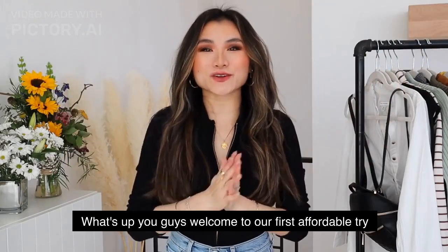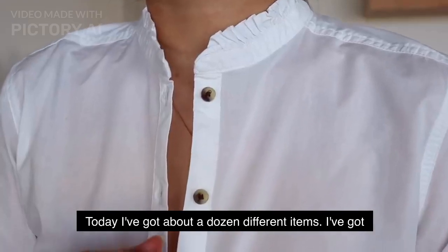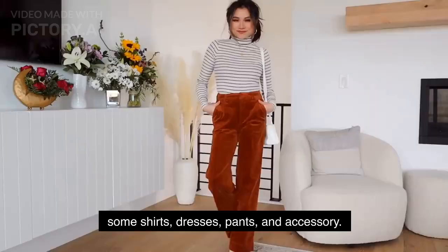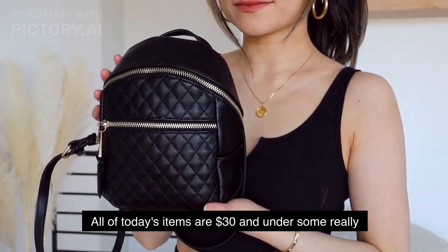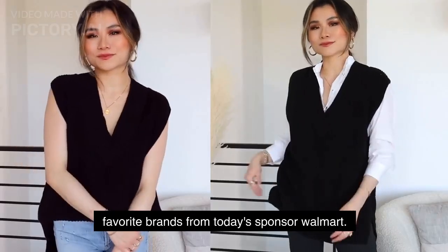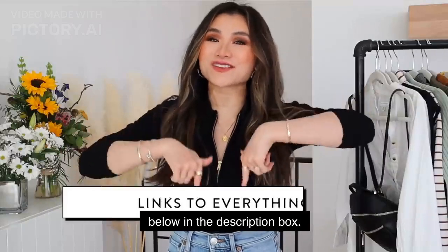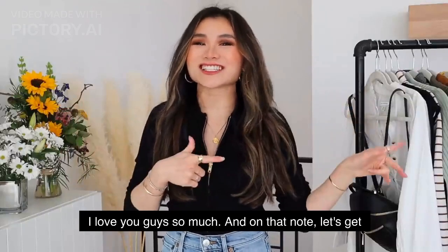Welcome to our first affordable try-on haul for 2022! Today I've got about a dozen different items — some shirts, dresses, pants, and accessories. All of today's items are $30 and under, featuring some really good picks from my favorite brands, from today's sponsor Walmart. All the details are down below in the description box.